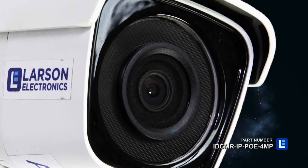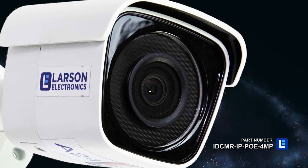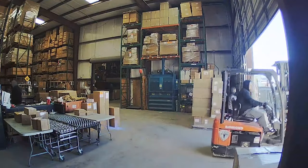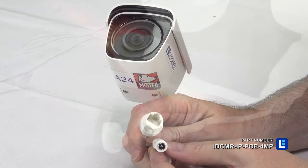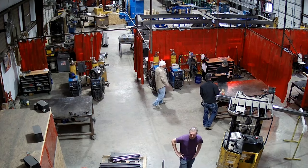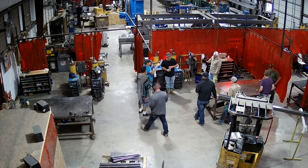These surveillance devices are typically mounted on walls, surfaces, poles, or ceilings. Power over Ethernet models facilitate seamless data transfer and power using a single Ethernet cable. In order to maximize the viewing area, cameras should be deployed from elevated positions.